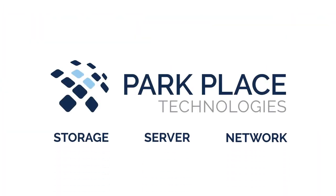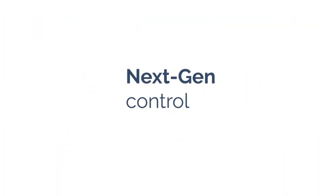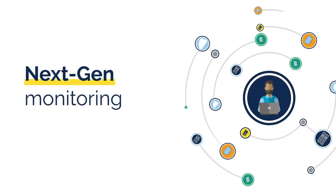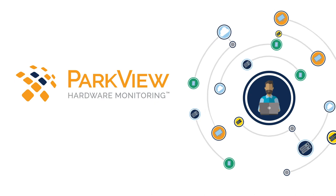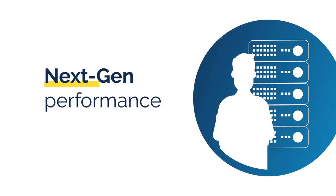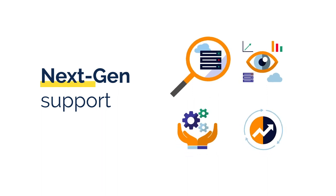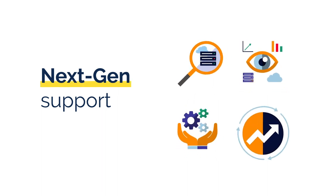Park Place Technologies is next-gen maintenance, next-gen control, putting more power in the palm of your hands, next-gen monitoring that proactively identifies faults so you don't have to, next-gen performance, guaranteed, and next-gen support, staying ahead of your changing needs and evolving with them.